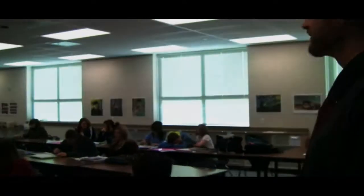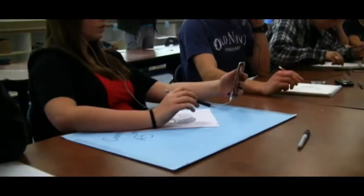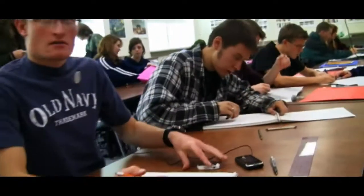All right, welcome to the art classroom. This is my room, come on in. As you can see, we've got lots of great students working hard, creating awesome artwork here — most of them.